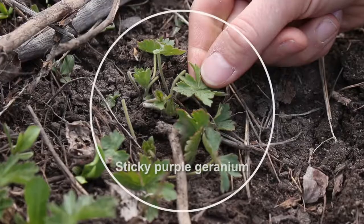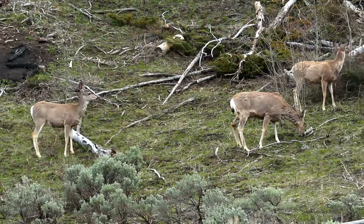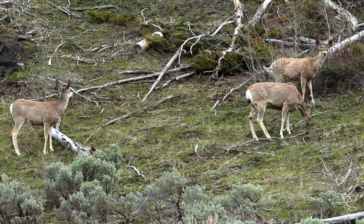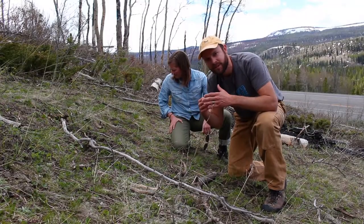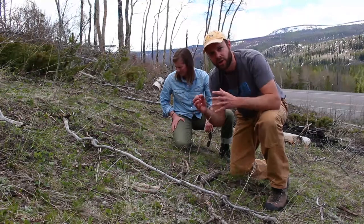Among all these plants they're really focusing on particular ones. The animals that were just in here didn't even touch the sagebrush. The reason these animals are moving up in elevation is they can match their movements with the development and growth of these plants in their early stages.